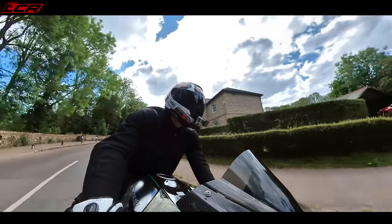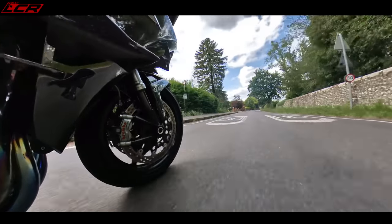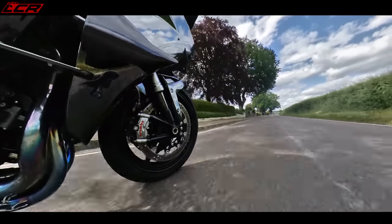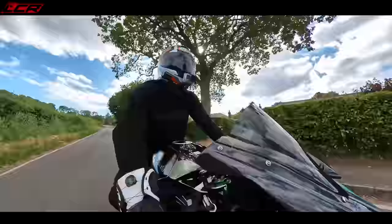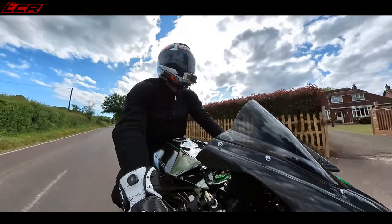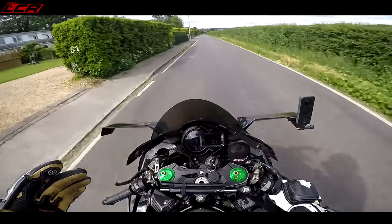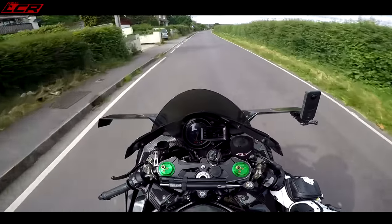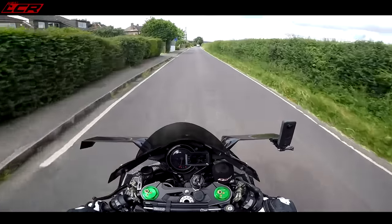This bike — the H2 — has almost got one speed, and that is very, very fast. This bike isn't standard. Not only have I got the full exhaust system, it's also been tuned to about 250 horsepower. These are about 215 horsepower standard at the crank, and mine has been tuned to about 250 at the crank. That's just the basic tune — you can go much further, well into the 300 horsepower mark with these machines.